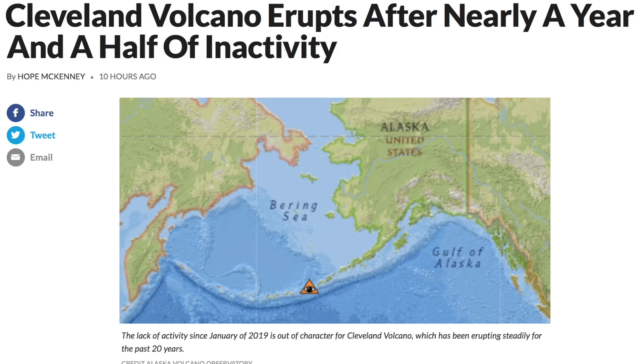Meanwhile, after an anomalous break in the normally active Cleveland volcano in Alaska, it did begin re-emitting yesterday. Really wish the AVO wouldn't use that pyramid and open eye symbol for these things, but okay.